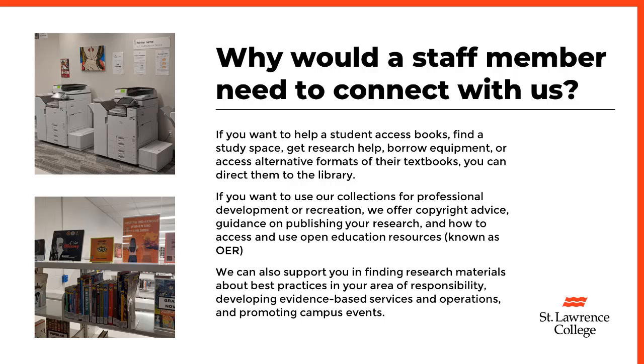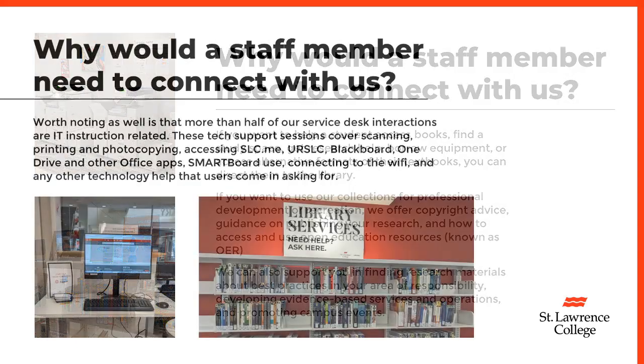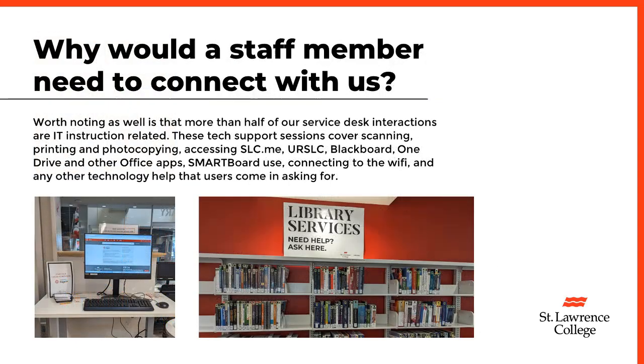If you want to use our collections for professional development or recreation, we offer copyright advice, guidance on publishing your research, and how to access and use open education resources, known as OER. We can also support you in finding research materials about best practices in your area of responsibility, developing evidence-based services and operations, and promoting campus events. Worth noting as well is that more than half of our service desk interactions are IT instruction related.